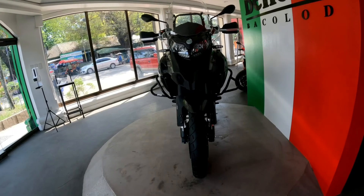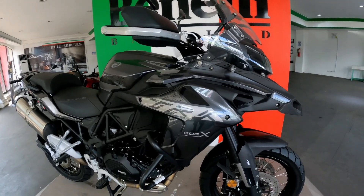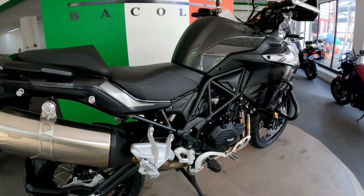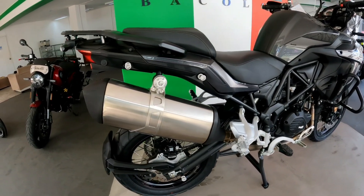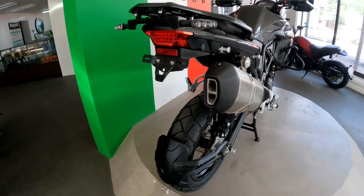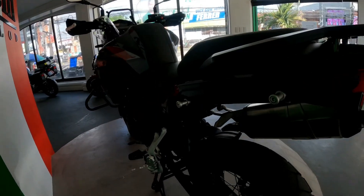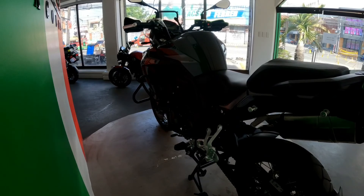Yung Benelli TRK 502 — price at 359,000 pesos. Inverted front suspension, 20-liters fuel tank capacity, single shock rear suspension, high traction radial tire 160/60 rear, 120/70 front, powerful disc brake with ABS, twin cylinder, ground clearance is 190mm, dry weight 210kg, frame archback track, max power is 48hp at 8,500 rpm, double overhead cam, 8 valves, gearbox 6-speed, and chain drive. Available sa red, gray, and white.